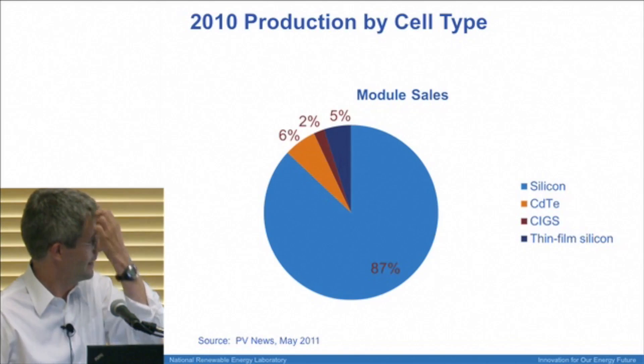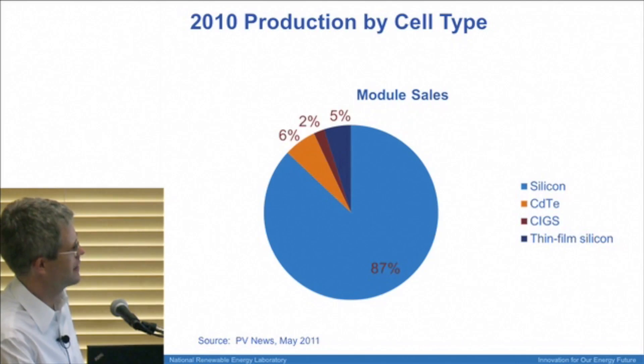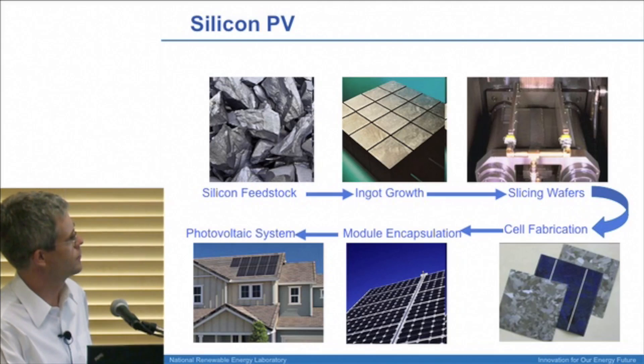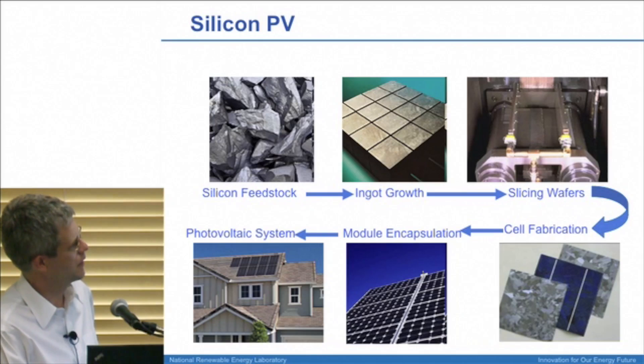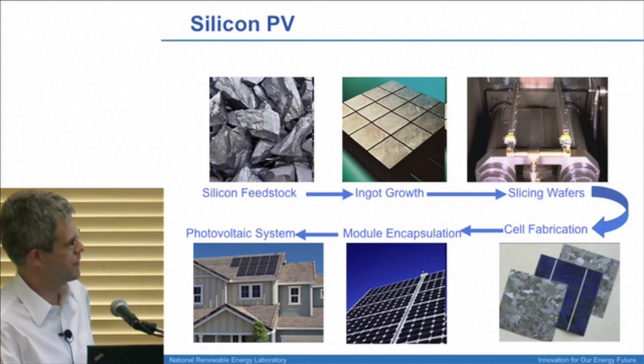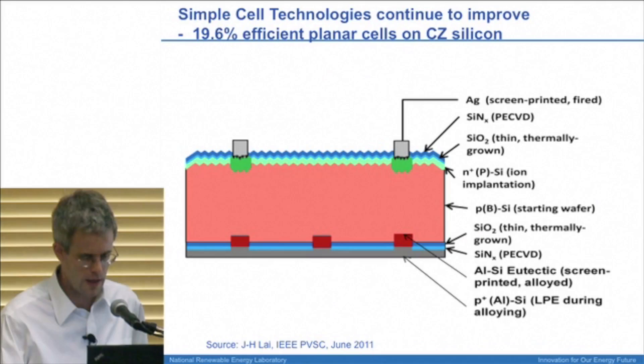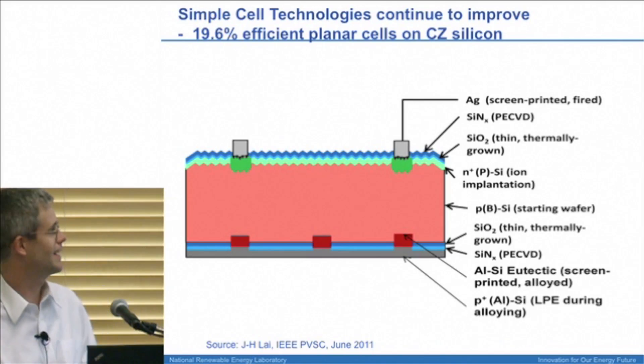We have to start with silicon because it has 87% of the market right now. Silicon is made by taking high-quality silicon feedstock, making big single crystals, slicing and polishing them, then doping the top to make the P-N junction. The surfaces are passivated, electrodes are put on, and then modules are made. I wish I could say more about each technology, but can really only have a few slides for each one.